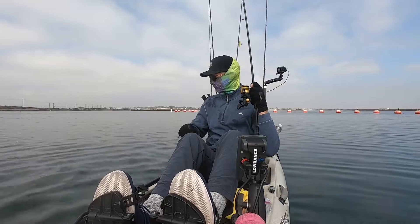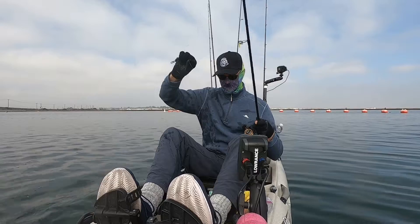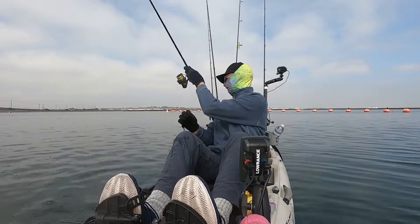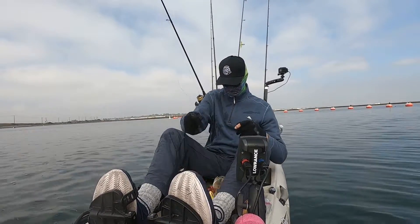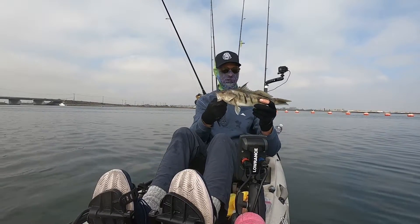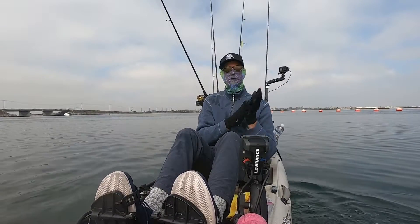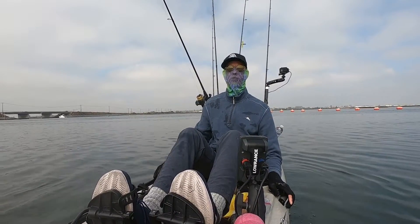Another sand bass — not a bad fish. Let's get this little sand bass back in the water. Man, not bad — that's three sand bass today. I haven't caught that many sand bass in one day in quite a while.